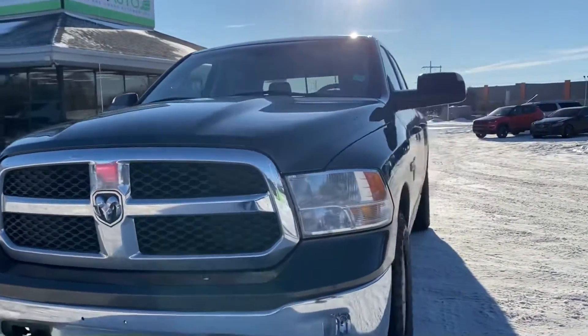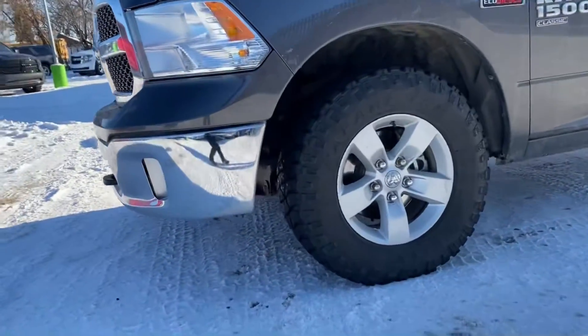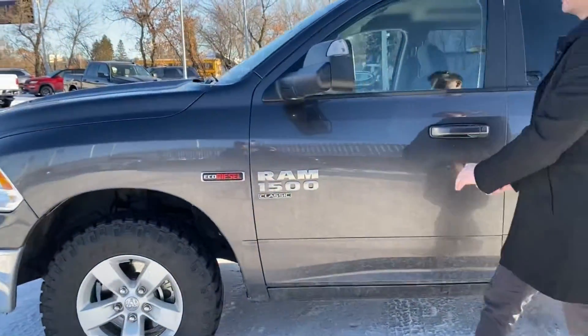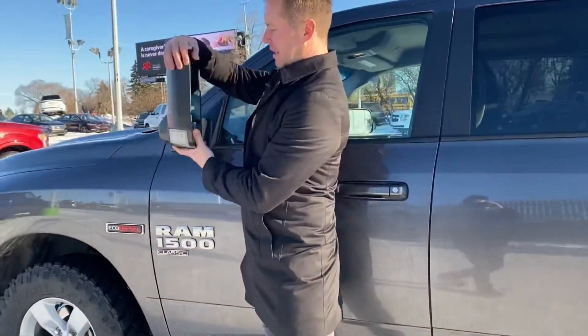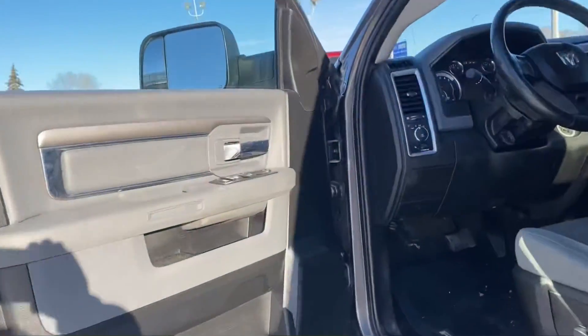We have tow hooks, fog lights, and some nice off-road tires. There are tow mirrors on this — you can flip them up like that, fold them down like that. It's a crew cab with lots of room.